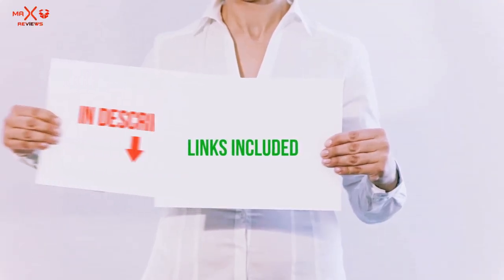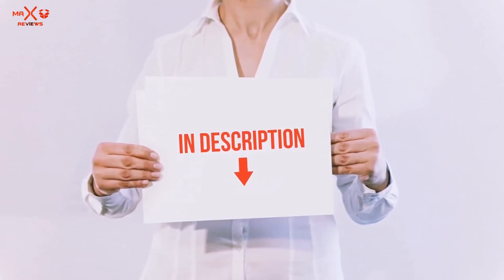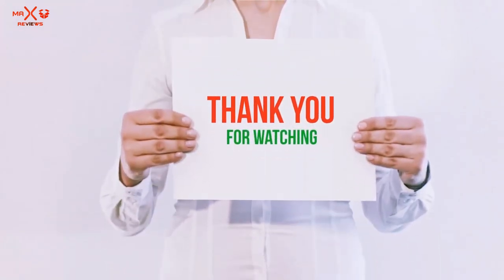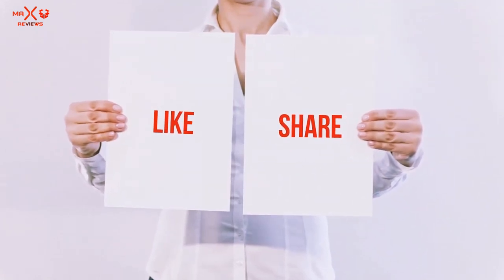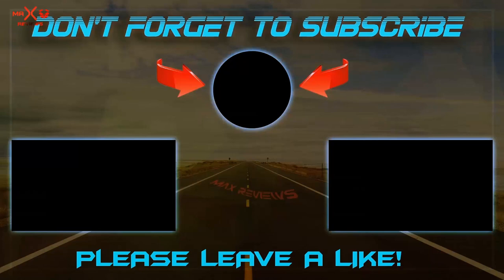All of these items are available on Amazon.com. I have included all the links in the description — you can check out these links for the latest price. Guys, thank you for watching. If you like this video, please hit the like button below, share with your friends, and be sure to subscribe. Bye bye.